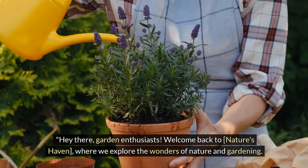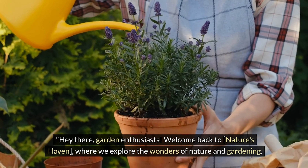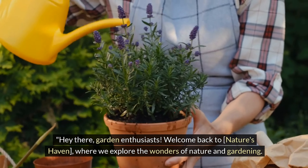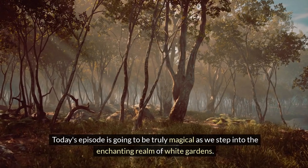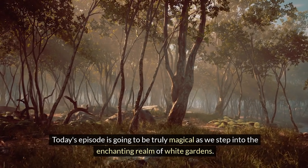Hey there, garden enthusiasts. Welcome back to Nature's Haven, where we explore the wonders of nature and gardening. Today's episode is going to be truly magical as we step into the enchanting realm of white gardens.